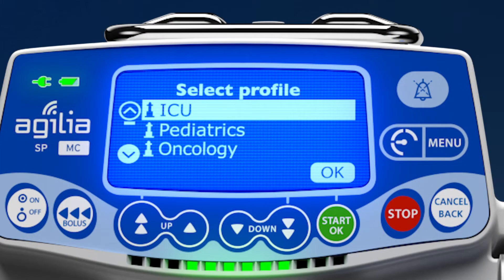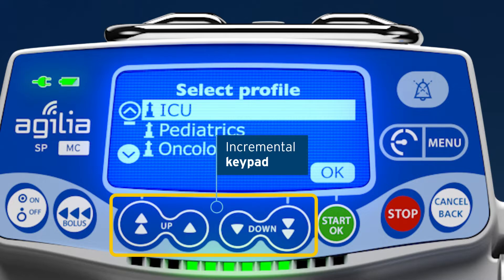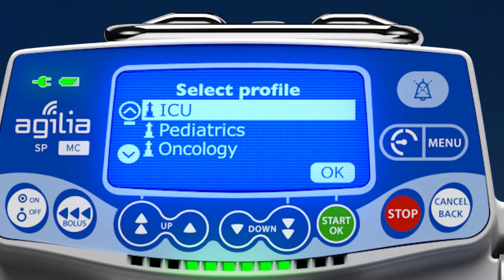The Agilia Connect Syringe Pump is easy to use. The focused, friendly, incremental keypad and visually cued elements, such as color-coded and pictogram button labels, ease loading and speed setup.